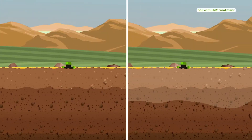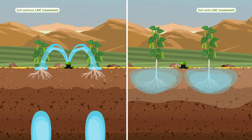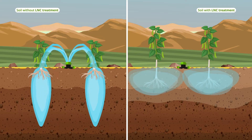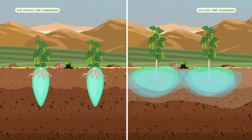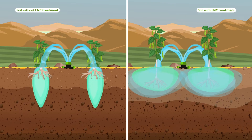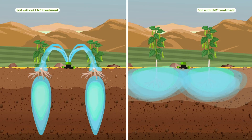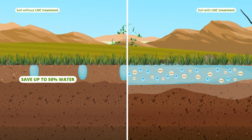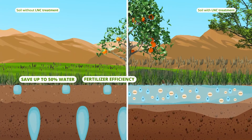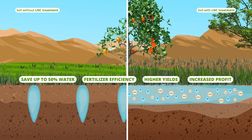Let's compare LNC-treated sand to the before-treatment sand. Water is essential for plant growth, but sandy soil struggles to retain it, leaving the soil thirsty and unproductive. Fertilizer is equally important, but without water retention, it simply washes away. With LNC, sandy soil becomes enriched with charged particles, helping it to retain water and nutrients for healthier and more fruitful crops, which will save up to 50% on water and energy usage while improving fertilizer efficiency, leading to higher yields, better crop quality, and increased profit.